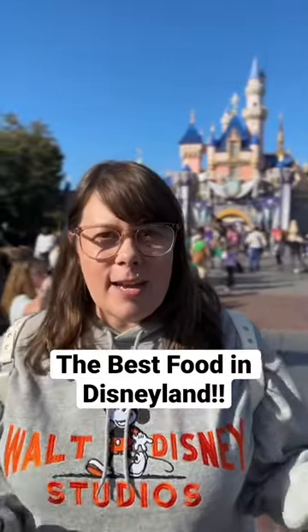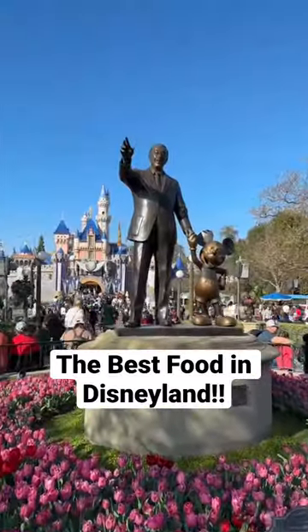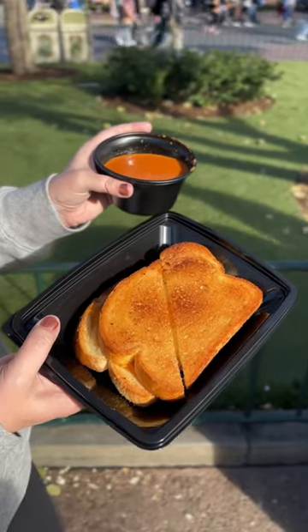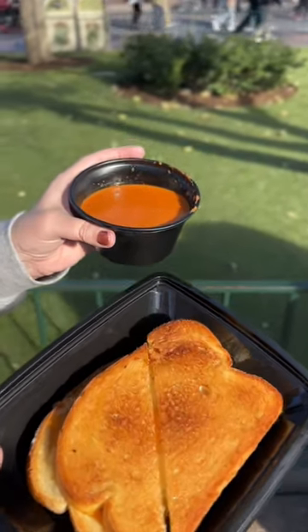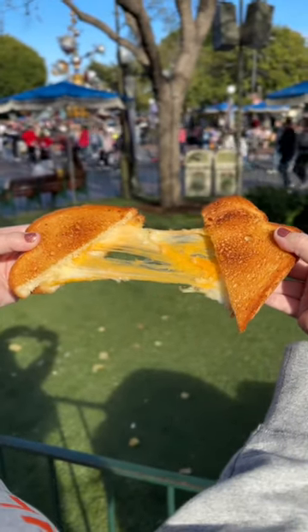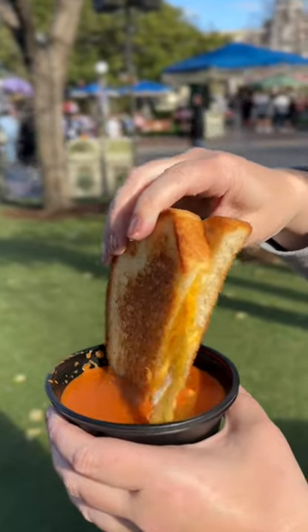We've eaten almost everything at Disneyland and people have always asked us which food item is the best. Over on Main Street at the Jolly Holiday, they have the Jolly Holiday Combo — a toasted cheese sandwich with tomato basil soup. It's good on a cold day, but it's also good on a hot day. It's delicious and it's our number one favorite item at Disneyland.